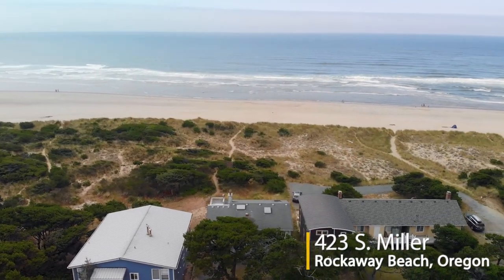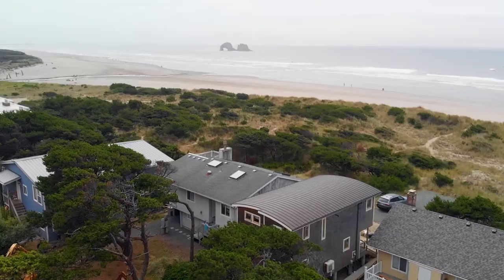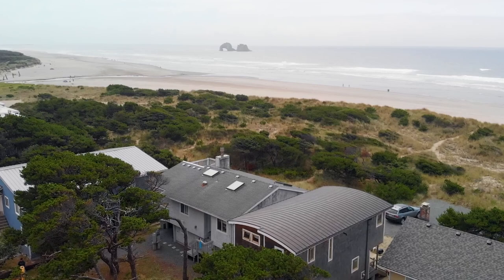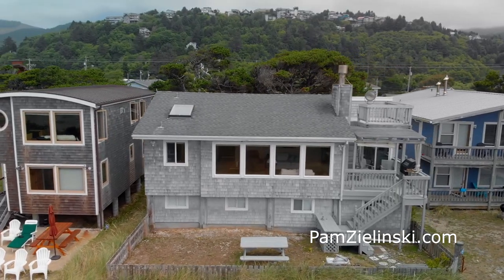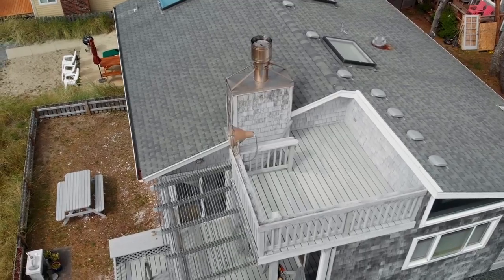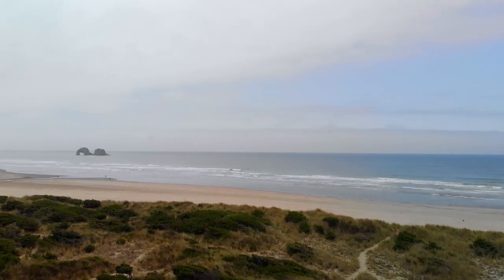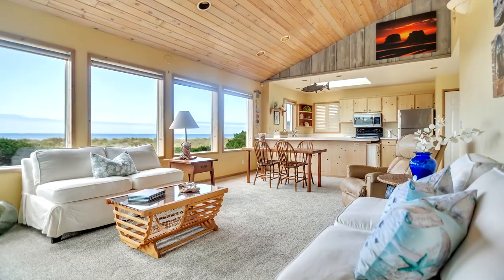Welcome to this fantastic opportunity for a custom-crafted oceanfront home in Oregon's scenic Rockaway Beach. With spectacular views of Twin Rocks, it's located in a private setting, well off the street, and with a direct beach trail. Enjoy the view decks, including a delightful crow's nest, perfect for taking in the panoramic views and refreshing ocean breezes.